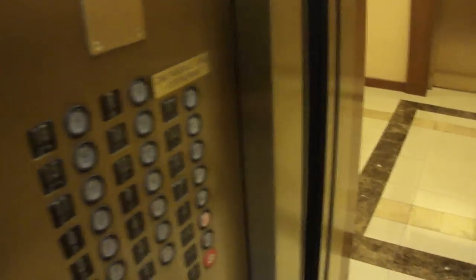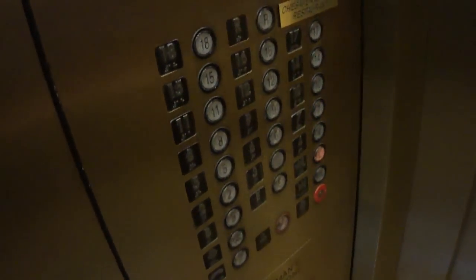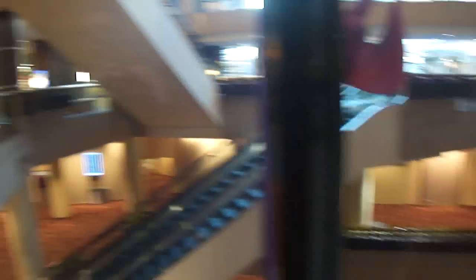I think that Level B is the ballroom. Let's go up to the lobby. Level 1. There's the escalators here at the lobby. And I believe these pictures are Innovations Universal. And there it goes, and that's it.